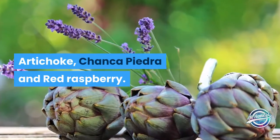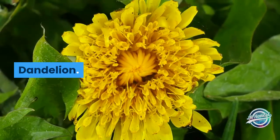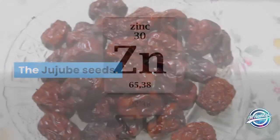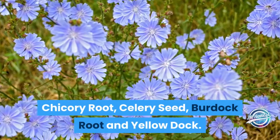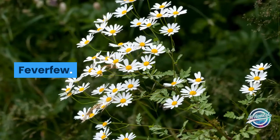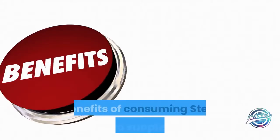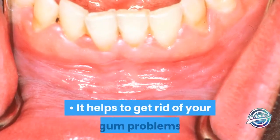Ingredients added: berberine, turmeric, milk thistle, artichoke, chanka piedra, red raspberry, yarrow, beetroot, dandelion, alfalfa, jujube seeds, zinc, chicory root, celery seed, burdock root, yellow dock, grape seed extract, feverfew, methionine, and L-cysteine.